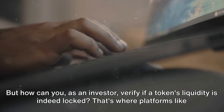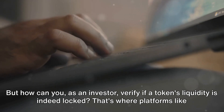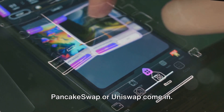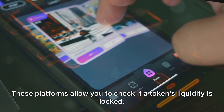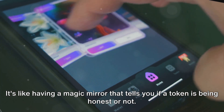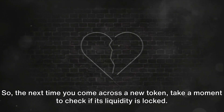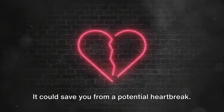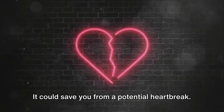But how can you as an investor verify if a token's liquidity is indeed locked? That's where platforms like PancakeSwap or Uniswap come in. These platforms allow you to check if a token's liquidity is locked — it's like having a magic mirror that tells you if a token is being honest or not. So the next time you come across a new token, take a moment to check if its liquidity is locked. It could save you from a potential heartbreak.